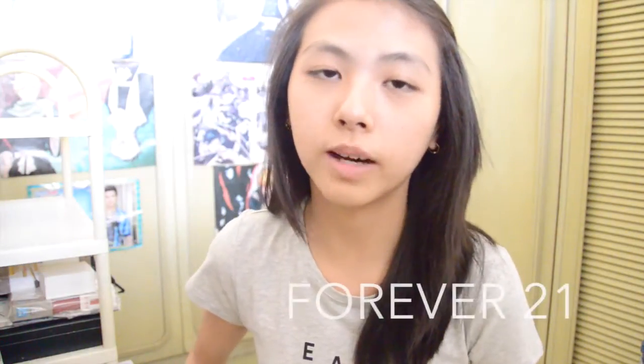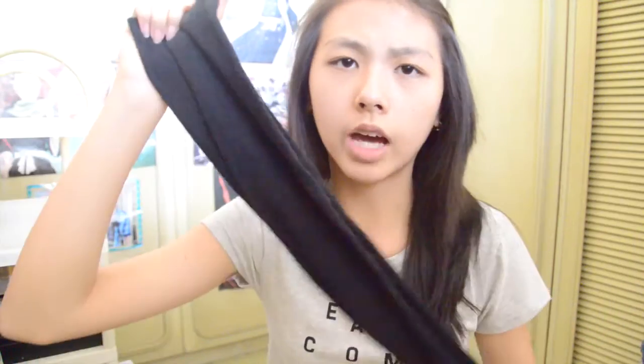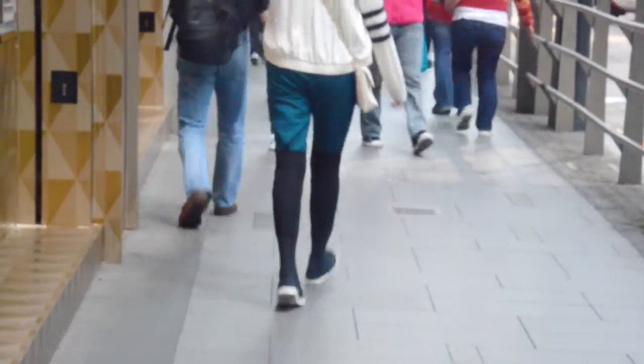Next I went to Forever 21, and I didn't buy any clothes but I did buy some knee-high socks — or more specifically, I told my sister to get them for me. I've really been wanting knee-high socks. I love them so much, they keep me so warm. They're just basic over-the-knee plain black socks and they're super comfy. I thought of a lot of ways to incorporate them into my outfits.